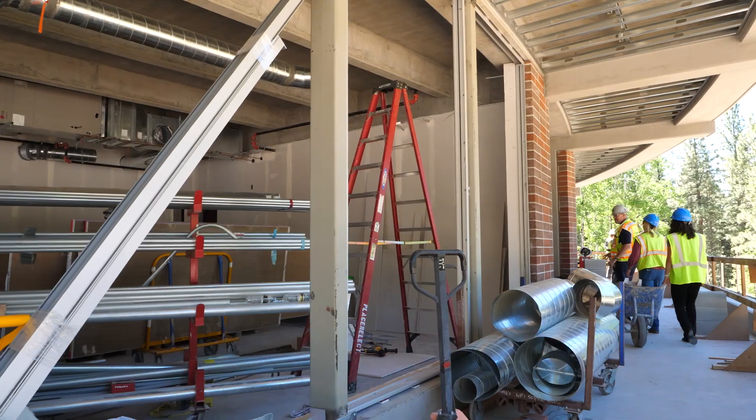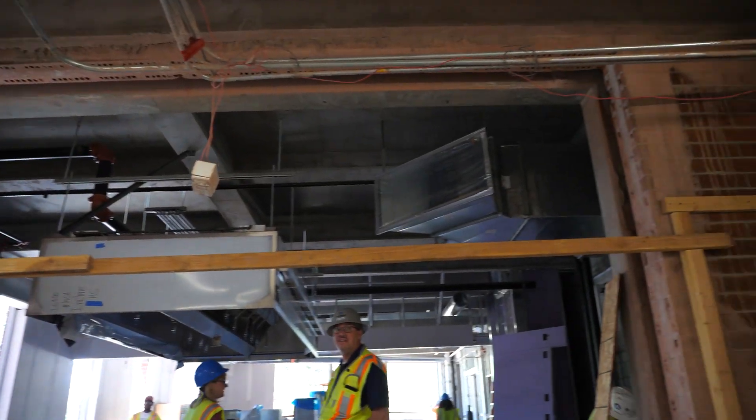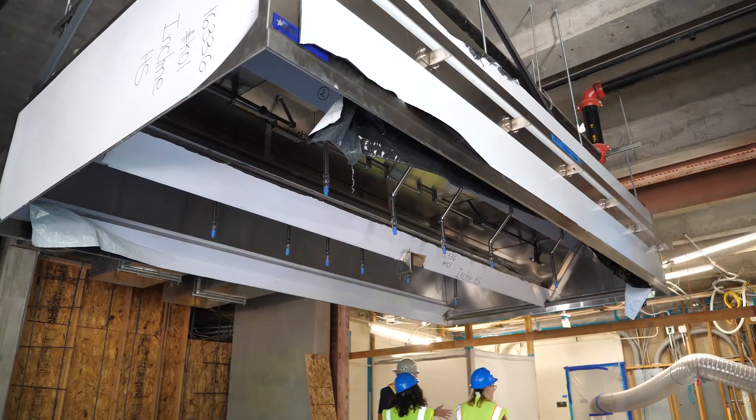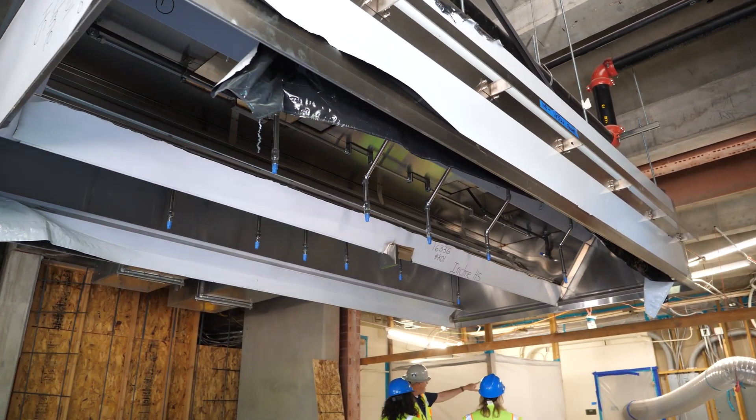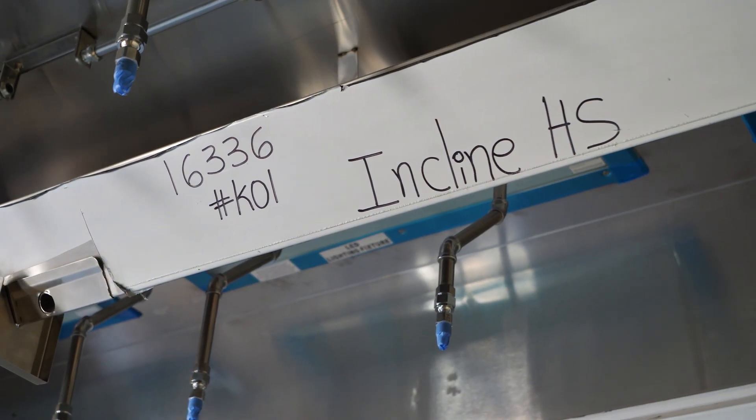The culinary arts program will be moving into a new and larger space that spans between the existing building and our new addition, and that will house not only a large-scale teaching kitchen but also a full commercial kitchen.